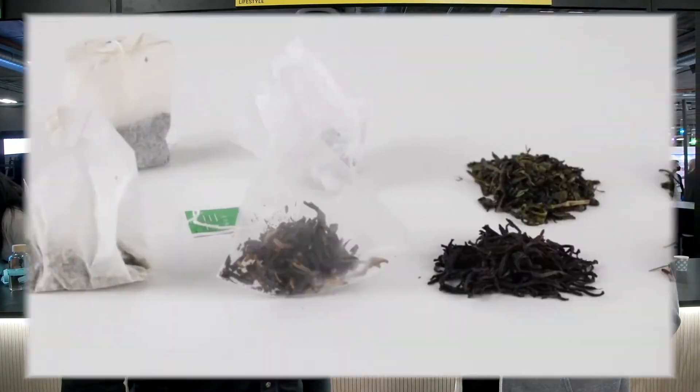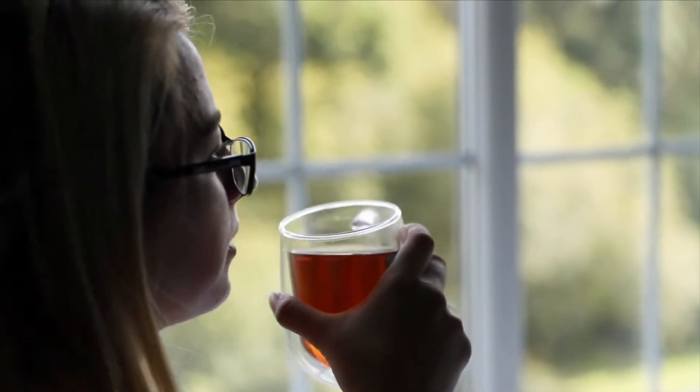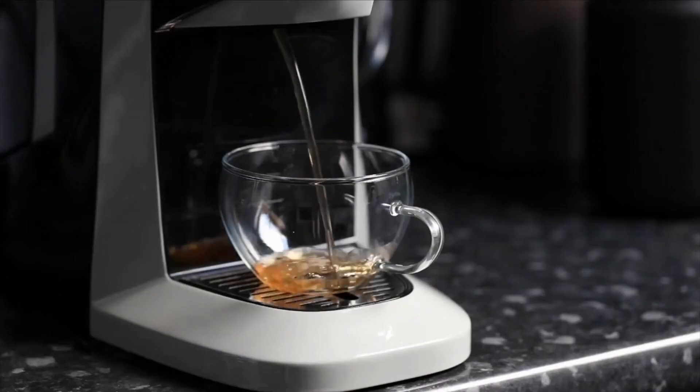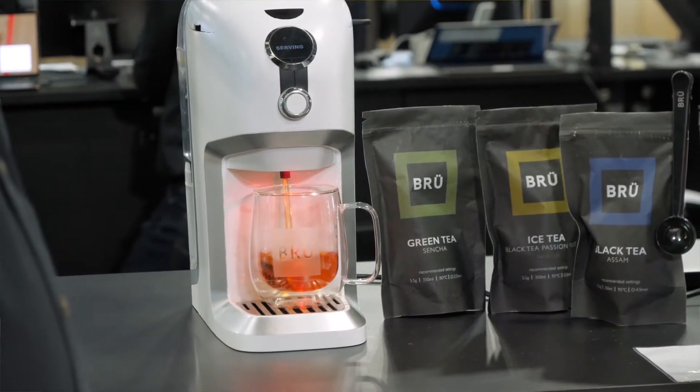And I can use any kind of tea I want? Yes, that's exactly the point. We don't want to force the user to use only one specific tea as it's done with capsules. We just want to provide a tool that simplifies the process — you can use any tea: loose leaf tea, tea in tea bags, fresh herbs. Just put it in the machine, press the button, and the perfect drink will be prepared.